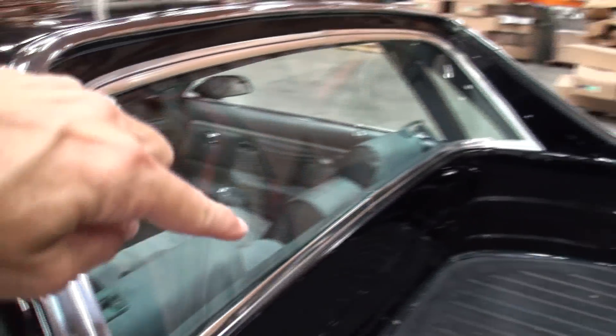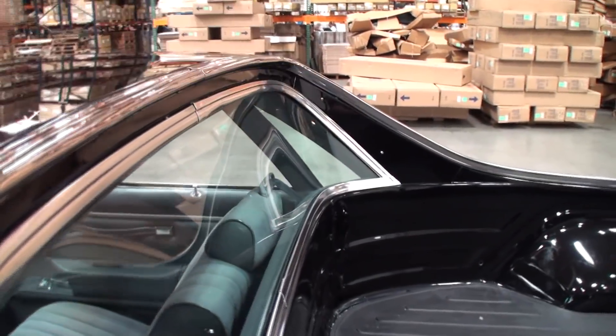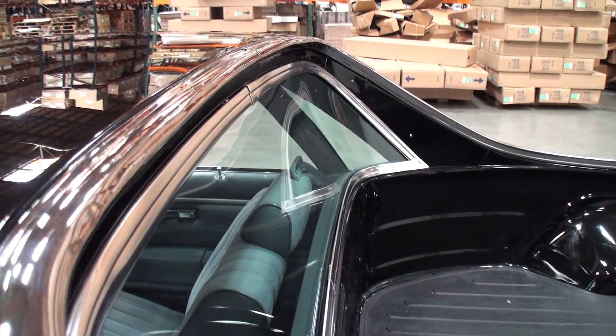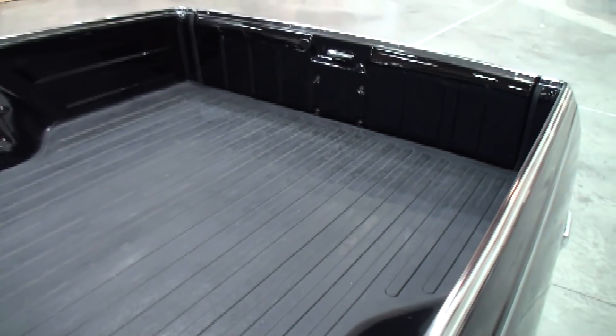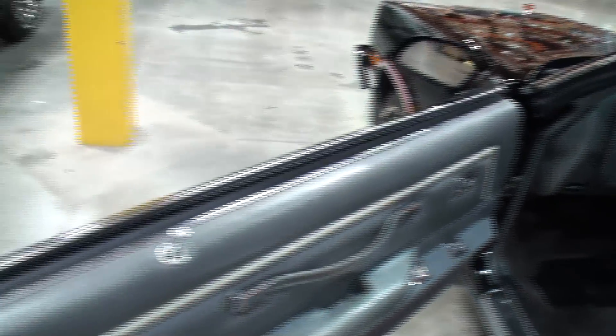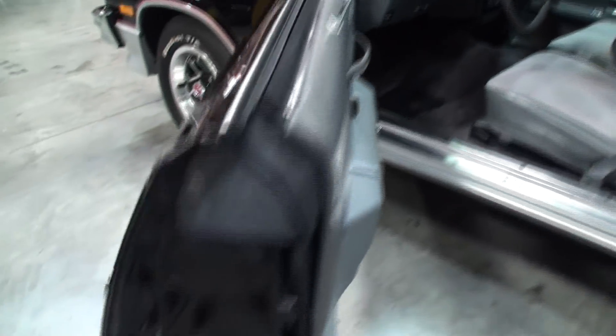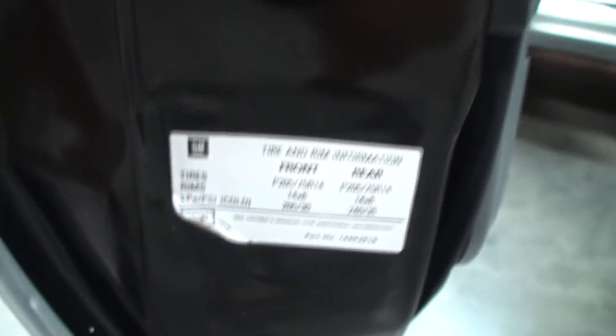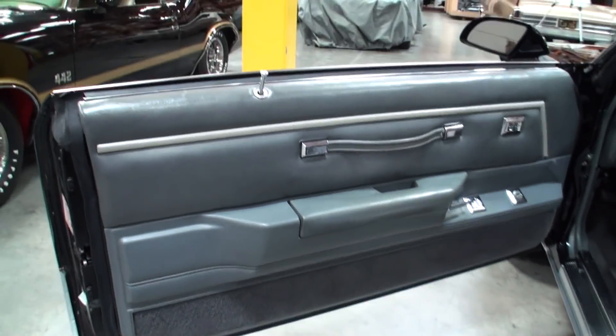There's a really unique curve in the window there — trying to highlight that. Those are a lot of items that we're making, that we do make. The bed moldings, the rear window moldings, roof drips. That front emblem you were looking at. So all of these tags and things are things you guys reproduce? Yeah, they're totally available in the catalog.